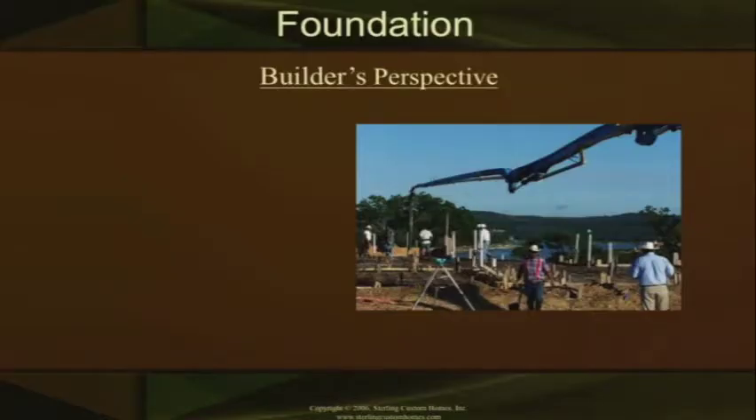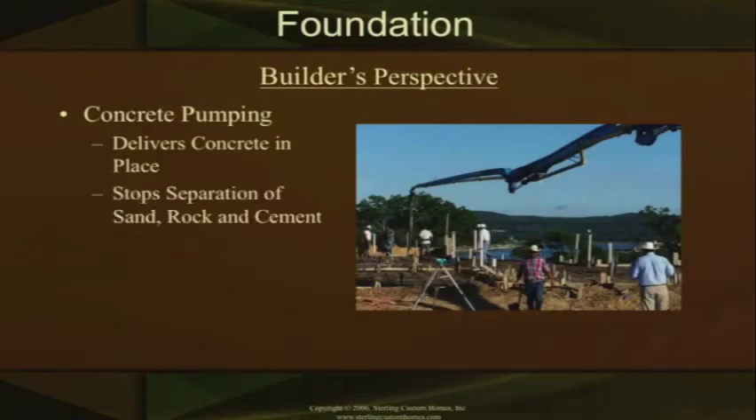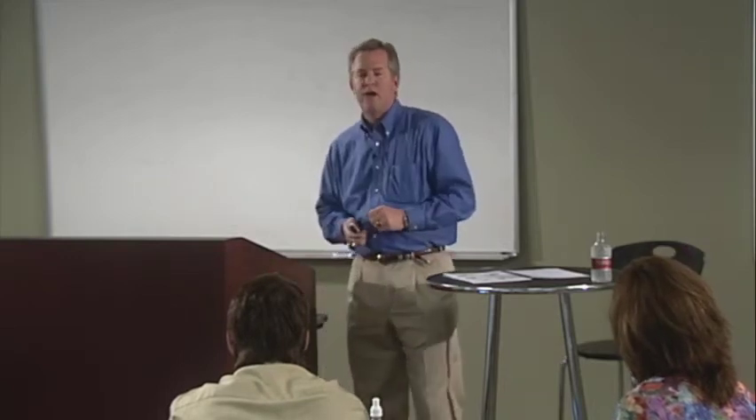Another thing to look at in the foundation stage is making sure it's being poured with concrete pumping. There are several reasons for this. The concrete pump delivers the concrete in place — it puts it right there where the trade partner wants to put it. It's not a big truck where you back up, throw in six different chutes, and run the drum as fast as you can throwing that concrete out on the slab as fast as possible. That's actually detrimental to the concrete. The advantage of concrete pumping is that it stops that separation — when you roll concrete out and try to throw it 10 or 15 feet, you separate the sand, the rock, and the cement. Those are the basic components of concrete, and when you separate them, the strength of that concrete goes down.